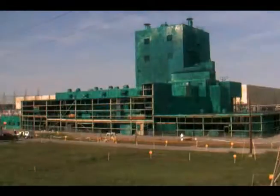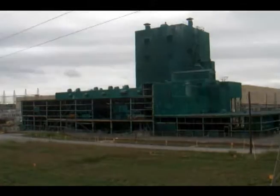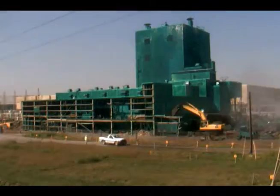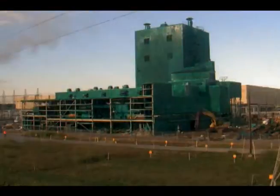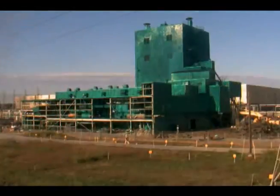The building was covered with about 2,000 panels weighing as much as 170 pounds each, that had to be manually removed from as high as 120 feet, lowered to the ground using heavy equipment, and packaged for on-site disposition.